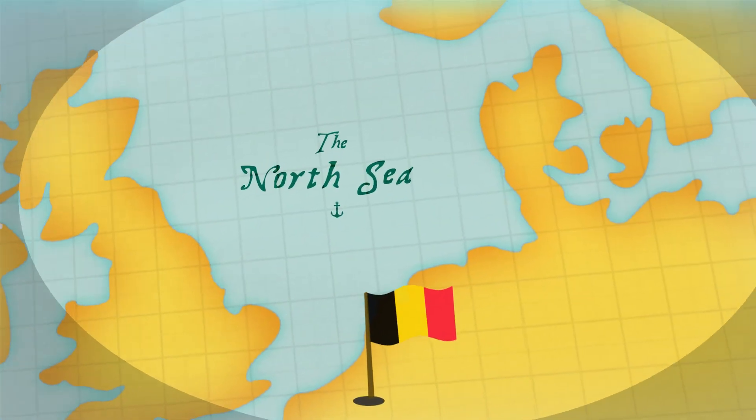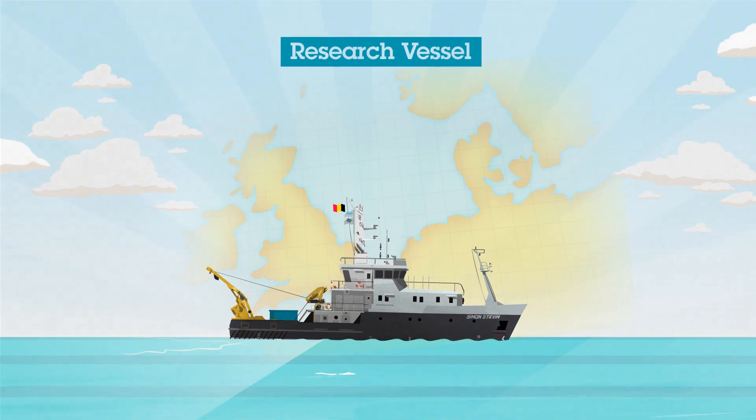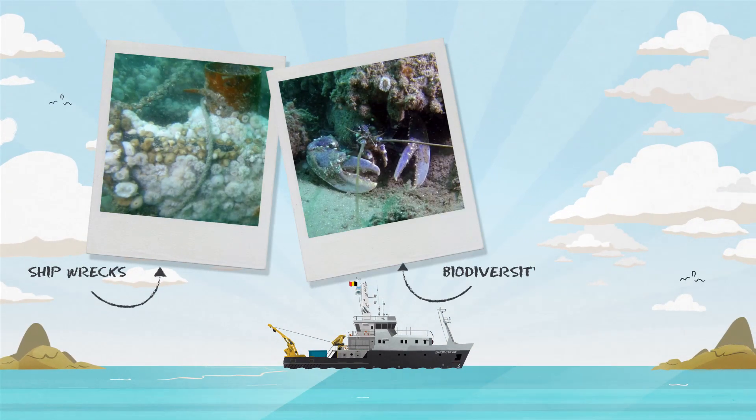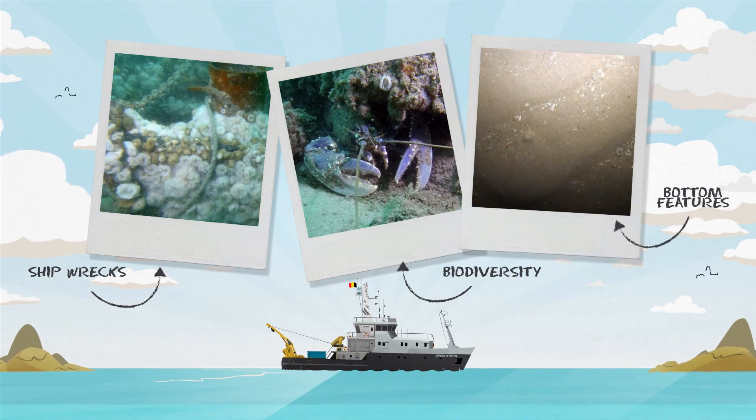Nationally, the ROV Genesis is deployed from a local research vessel, the Simon Stevin, to observe shipwrecks, biodiversity and bottom features of the shallow North Sea.